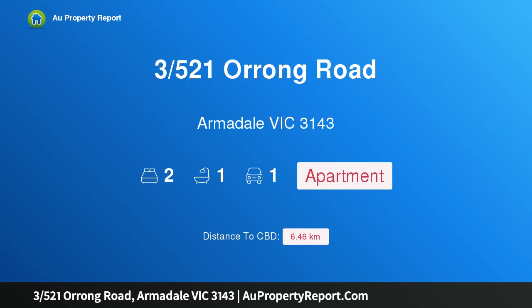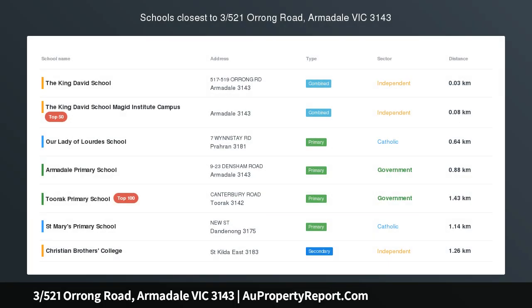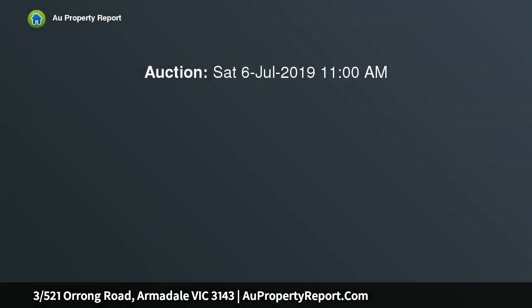Hi, I am glad to introduce Property 3521 Zorong Road, Armadale Victoria 3143. Superbly spacious 93 SQM Ground Floor Serenity.